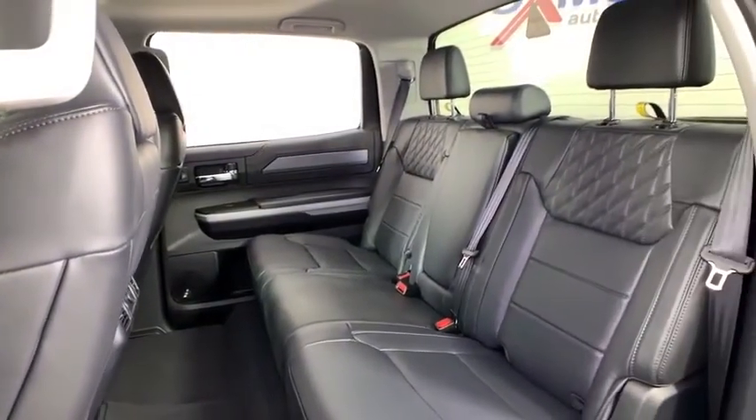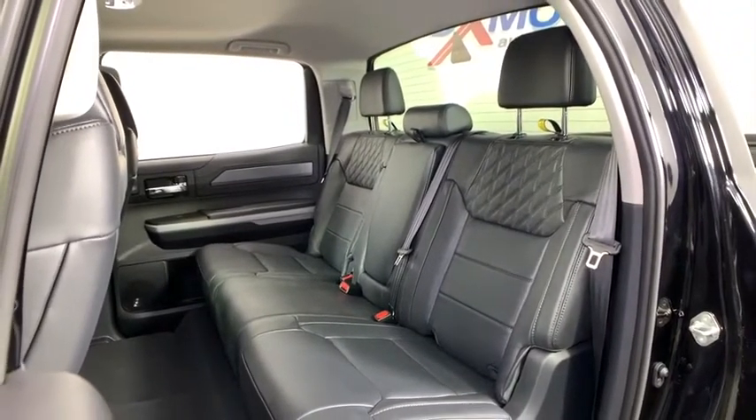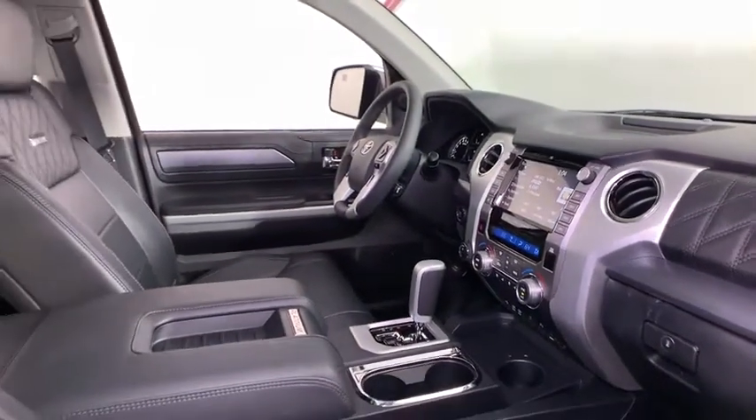Anti-lock braking system, power passenger seat, traction control, navigation system, leather-wrapped steering wheel, dual airbags, power steering, four-wheel disc brakes, CD player, rear window defroster.